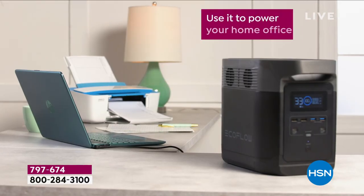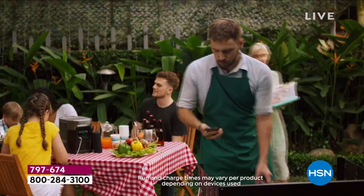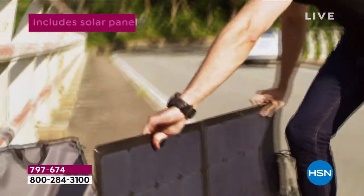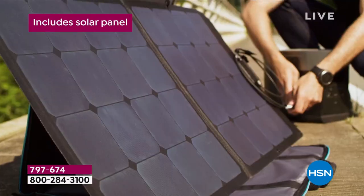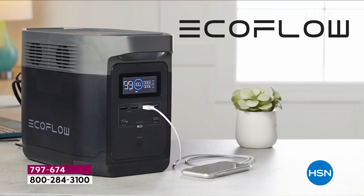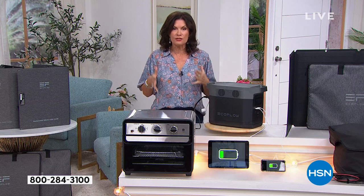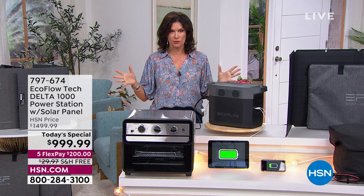Get ready — 13 things you can plug in. I'm not just talking about cell phones and tablets; it'll do all that. It'll do a blender, a type of oven, an induction burner, and — drum roll please — it will do your refrigerator.